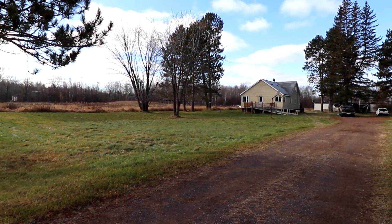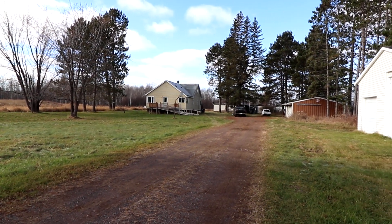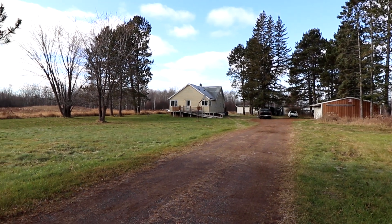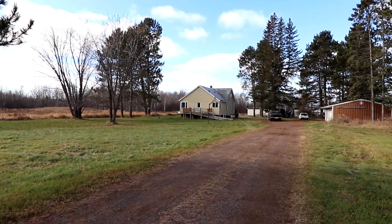Hello everyone, and welcome back. I just made it up here to the house. I'm only up here for today, then I'm heading up to the tent, but I thought we would do a little bit of a — not an in-depth one — but check out the property a little bit. I've got a couple of requests for that, and you can just kind of see what's here.